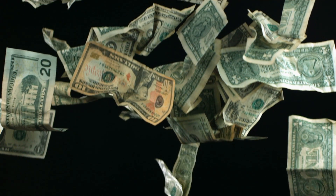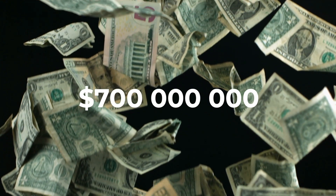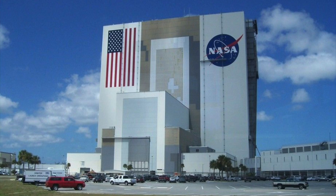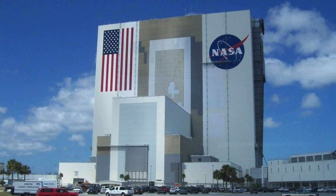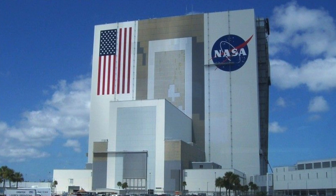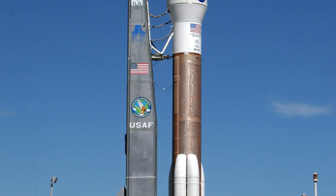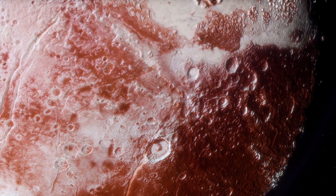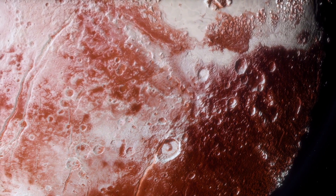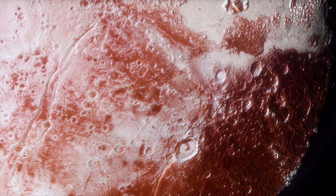The development, construction, and operation of the space probe is said to have cost around $700 million to date. After several postponements, the launch date was January 17, 2006, from the Cape Canaveral Rocket Base in Florida. An Atlas V launch vehicle served as the carrier. The main objectives of the mission are to explore the geological structure, atmosphere, and mapping of Pluto and its largest moon, Charon.